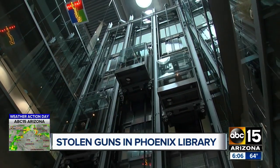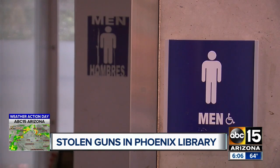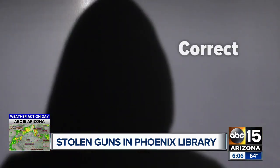Inside Burton Barr Central Library, on the second floor, in a stall in the men's room, a small black bag with three loaded guns was found on October 12th of this year. The loaded guns were found in the duffel bag in the bathroom in the library.